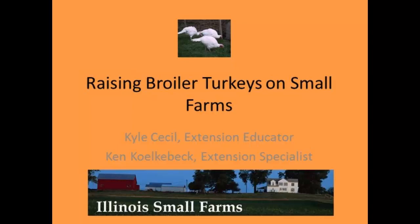My topic today is raising broiler turkeys on small farms. I've been with Extension for about 18 years, and I'm a small farms local food educator based out of Galesburg with four counties in western Illinois. I do a lot of work with growers, and I am a grower myself — both vegetable crops and mostly pastured broiler chickens, but I have raised broiler turkeys also.